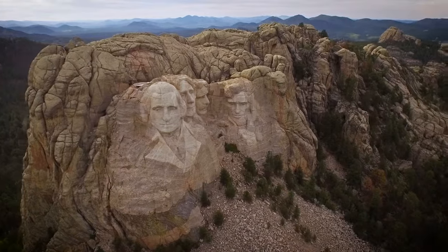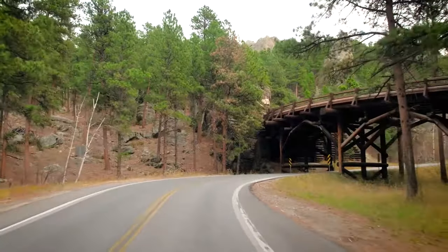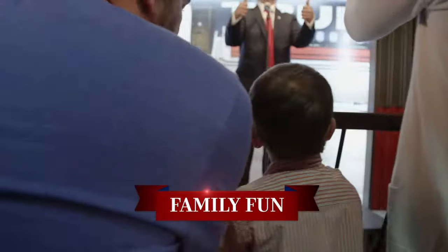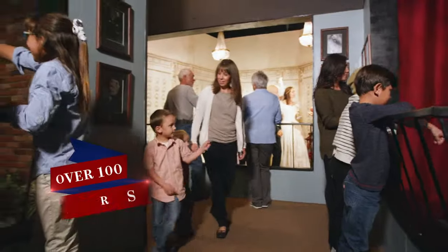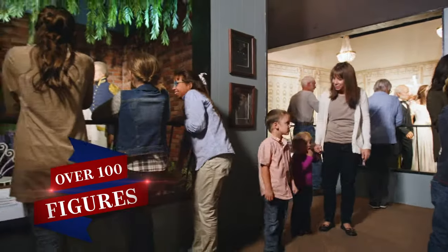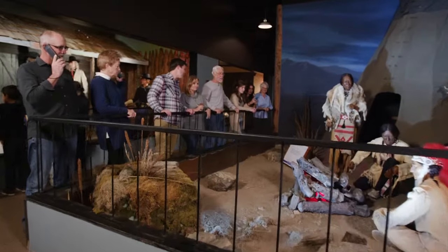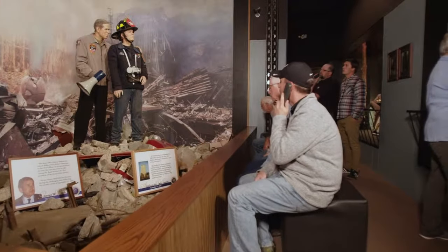Located only two minutes from Mount Rushmore in the beautiful Black Hills of South Dakota, the National Presidential Wax Museum is a moving tribute to the leaders of this great nation. This exciting patriotic experience for the whole family features over 100 realistic wax figures, including every US president, all depicted in stunning recreations of iconic moments in US history.